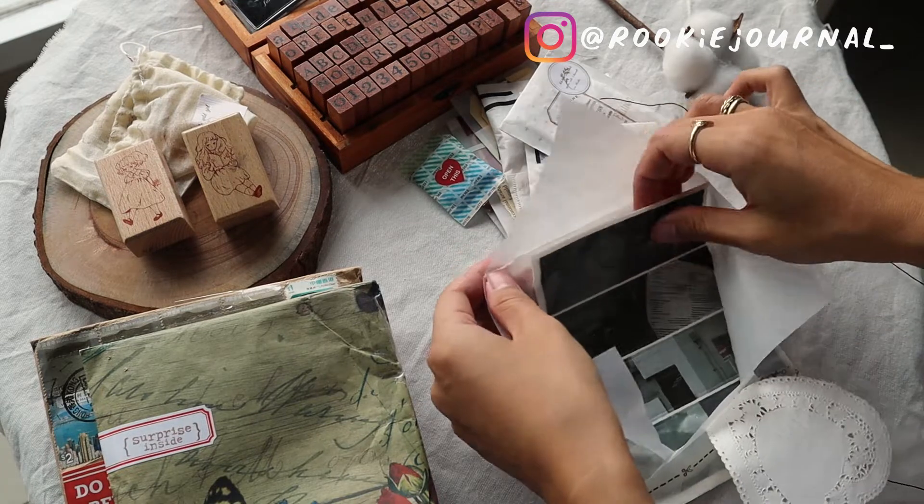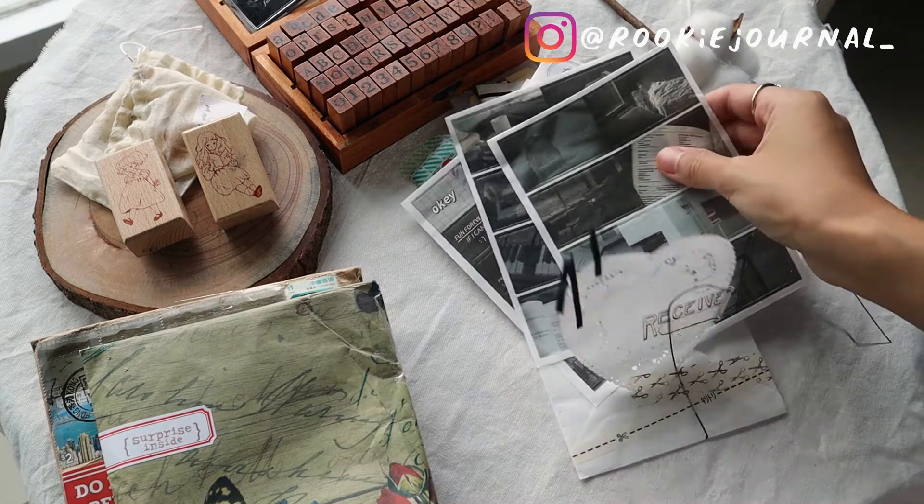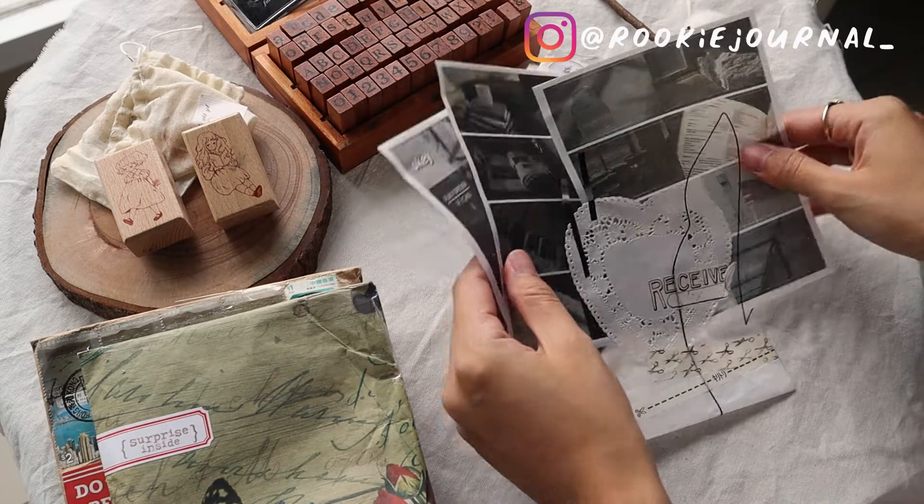This one is sticker sheets — they are like photos printed on sticker paper and they look so cool.